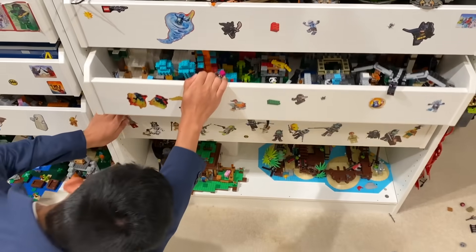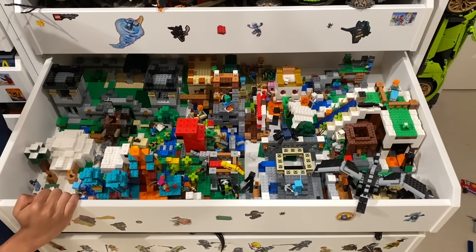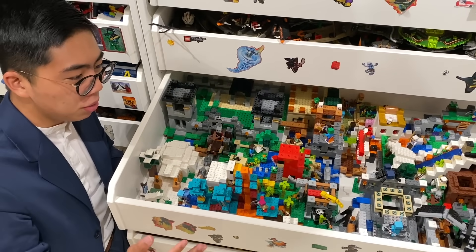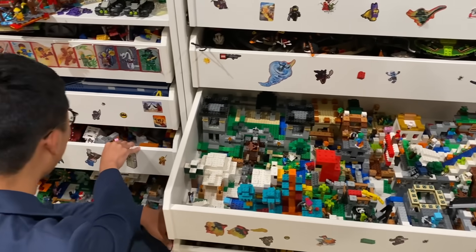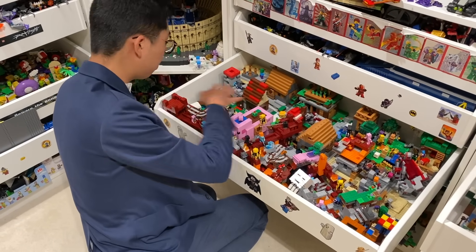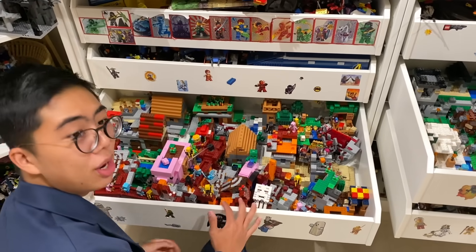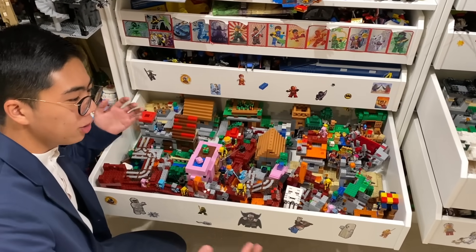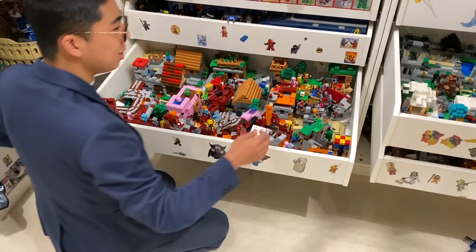Moving on down to here, this shelf is dedicated to LEGO Minecraft. Just some of the many Minecraft sets — I actually have a goal to collect all of the Minecraft sets. I've got more Minecraft stuff scattered in this drawer as well, with some highlights like the village set right here, as well as a ton of different Nether stuff scattered throughout the front. At some point, once I actually own every single Minecraft set, I will be getting out every single one of these to make a large-scale Minecraft display and showcase all the sets at once. But for now, we're going to keep these in these shelves.